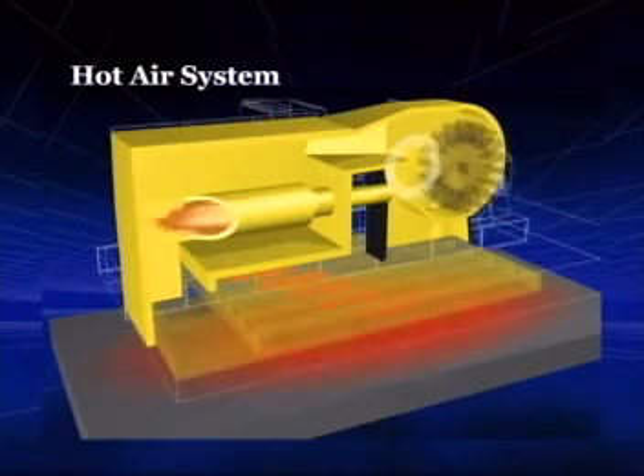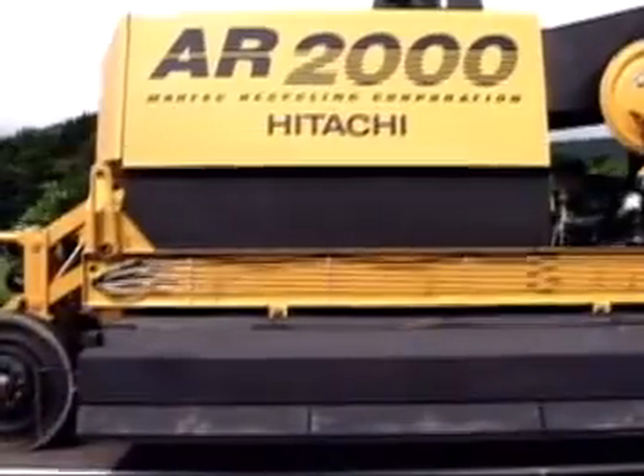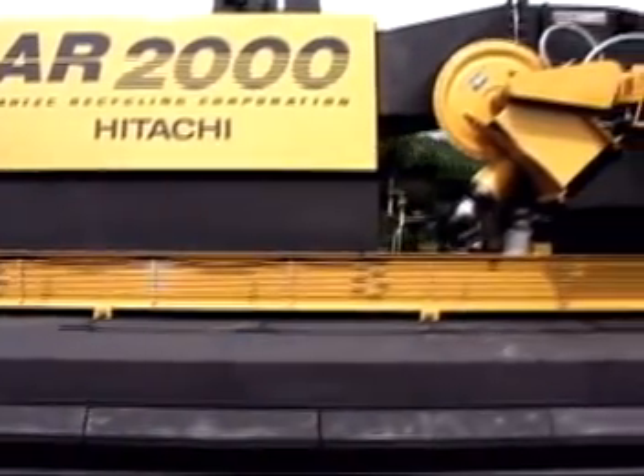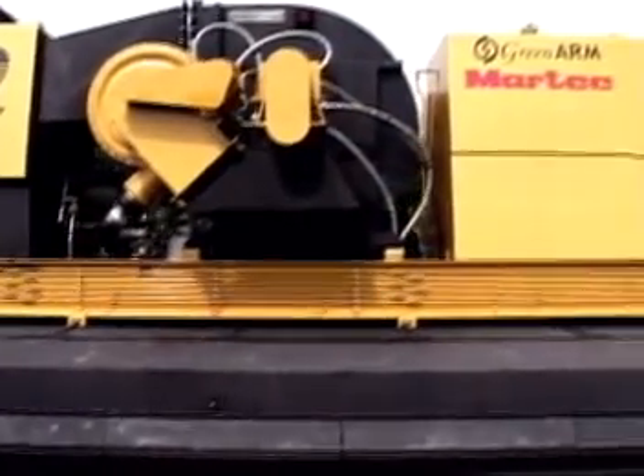First, there's the hot-air system, which is included in all four units of the AR2000. Air is usually heated to about 600 to 700 degrees centigrade and directed into a series of manifolds, then blown directly onto the pavement. The high-velocity hot air and the low-level infrared heat ensure uniform heating of the pavement surface. The spent hot air is vacuumed back into the system to reduce fuel consumption.